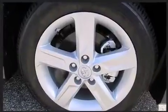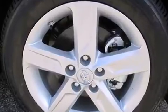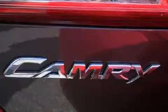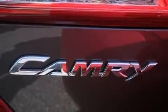With MP3 capability and six speakers enhancing the audio experience throughout the interior, Toyota ensures premium sound quality for every journey.